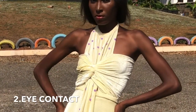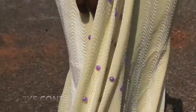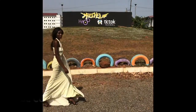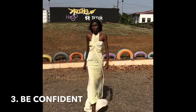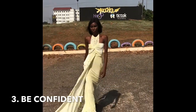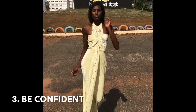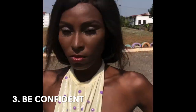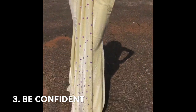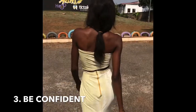Number three: you have to be confident. Walk with the mindset of 'yes, I got this.' Being a model is all about being confident. When you walk with confidence, you clear your mind of everything else. When you're on the runway, everything else you're thinking about just has to go blank — what you have to focus on is what you are there to do.